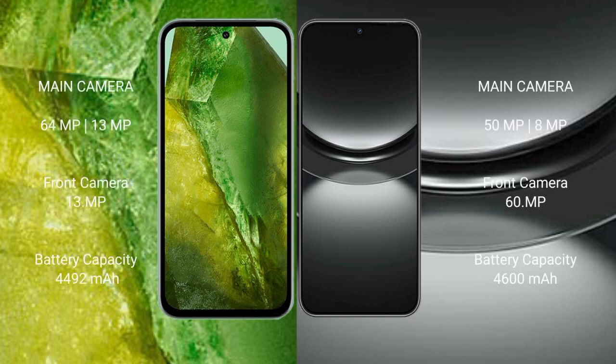Google Pixel 8a features a dual rear camera setup with 64MP plus 13MP, and a 13MP front camera. Huawei Nova 12 also features a dual rear camera setup with 50MP plus 8MP, and a 16MP front camera.